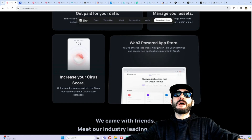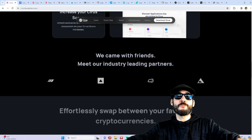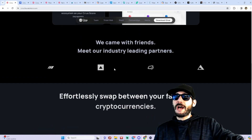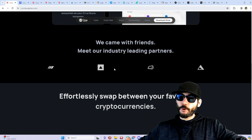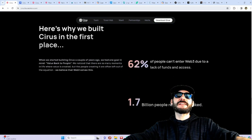They've got the Web3-powered app store — you've entered into Web3. This is what Web3 is all about: keeping your data private, and if you are going to be sharing your data, you're going to get paid for it. That's the whole point.